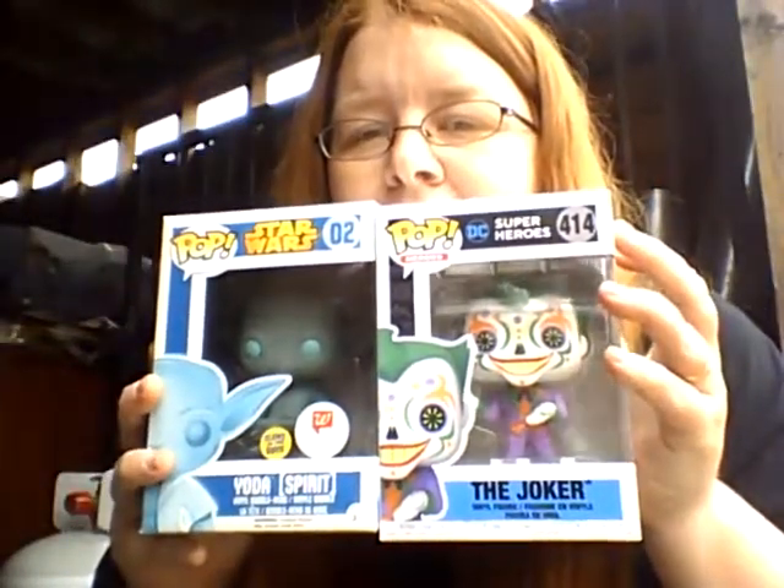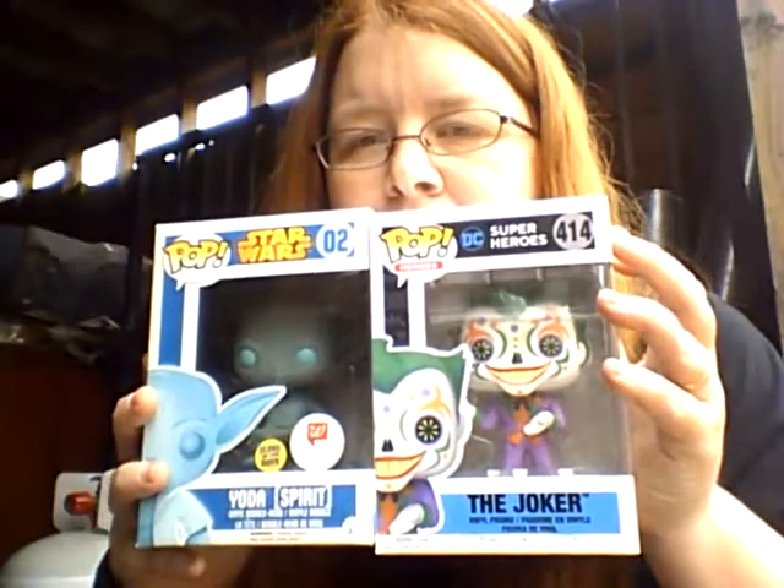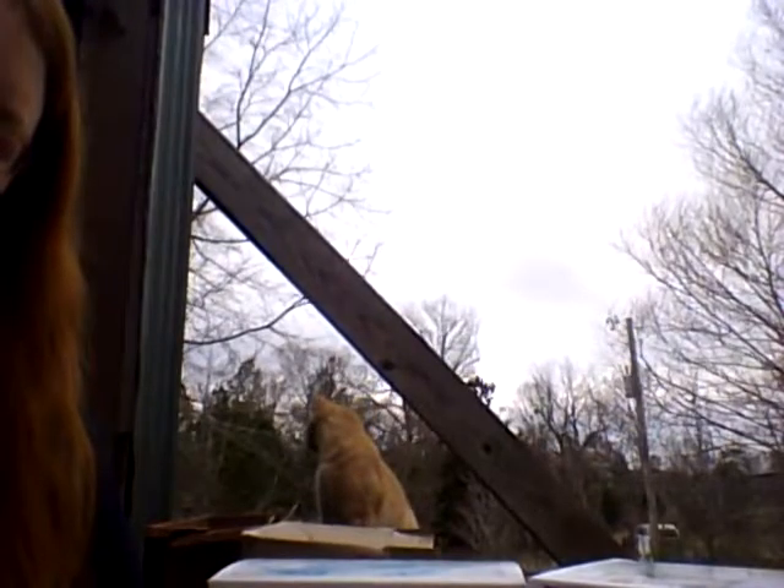Yeah, I got Yoda and Joker — those are the two pops I got today. And there's that nosy orange kitty — that's the neighbor's cat. He shows up over here all the time eating, so he's apparently my cat now.